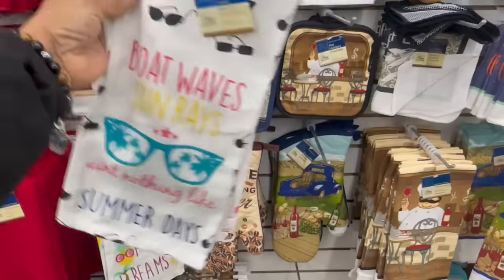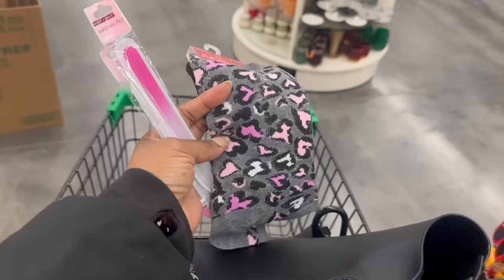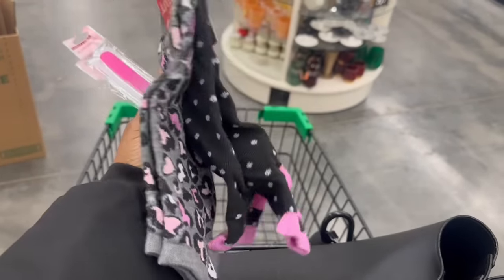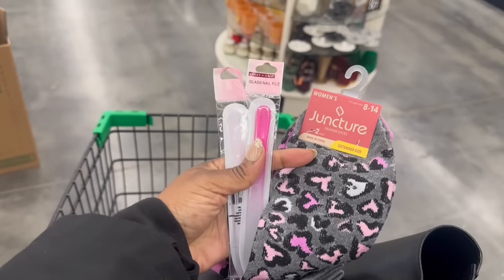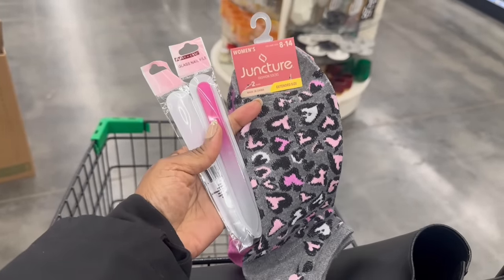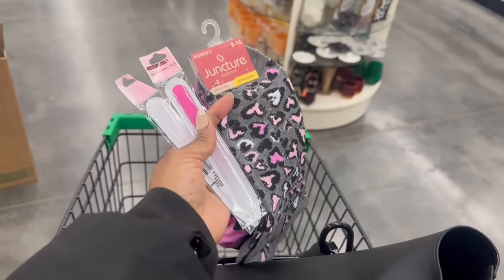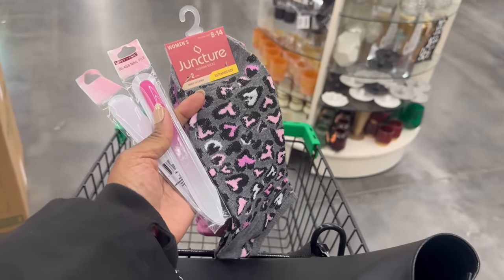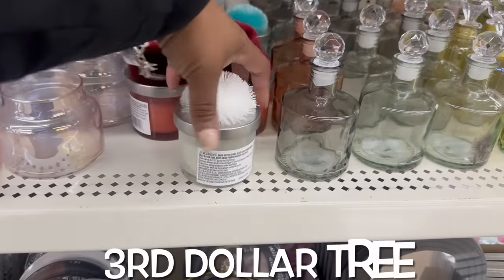Alright you guys, that's it! I'm just gonna grab these socks and I grabbed another one for the bestie — this glass nail file. My Dollar Tree is not really rocking much else. I'll see you soon, bye!